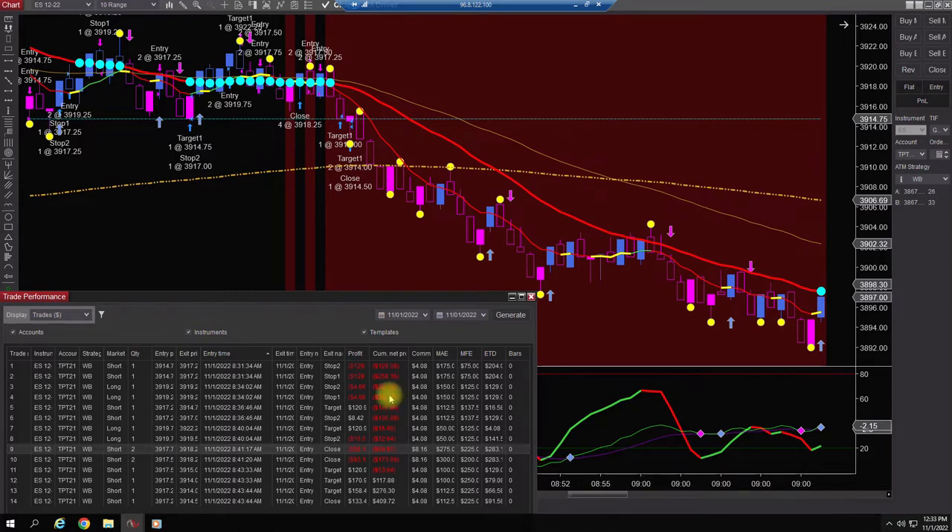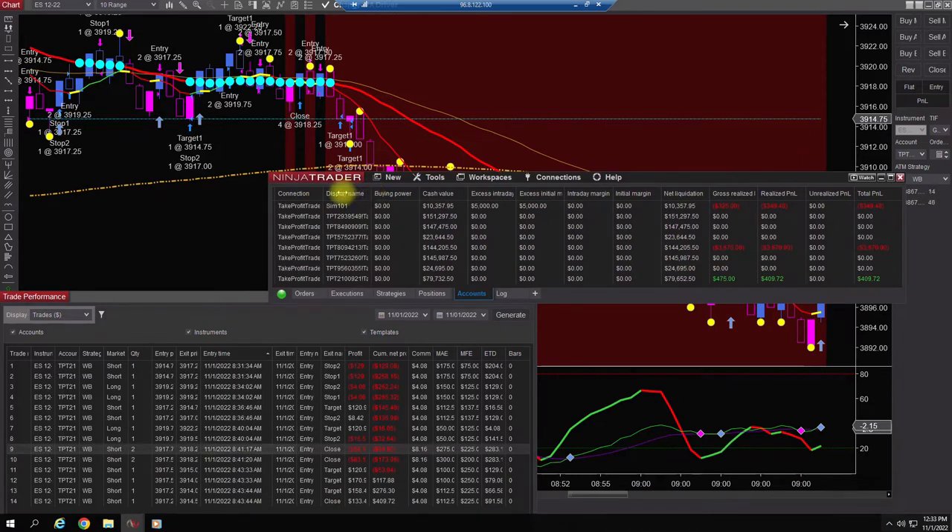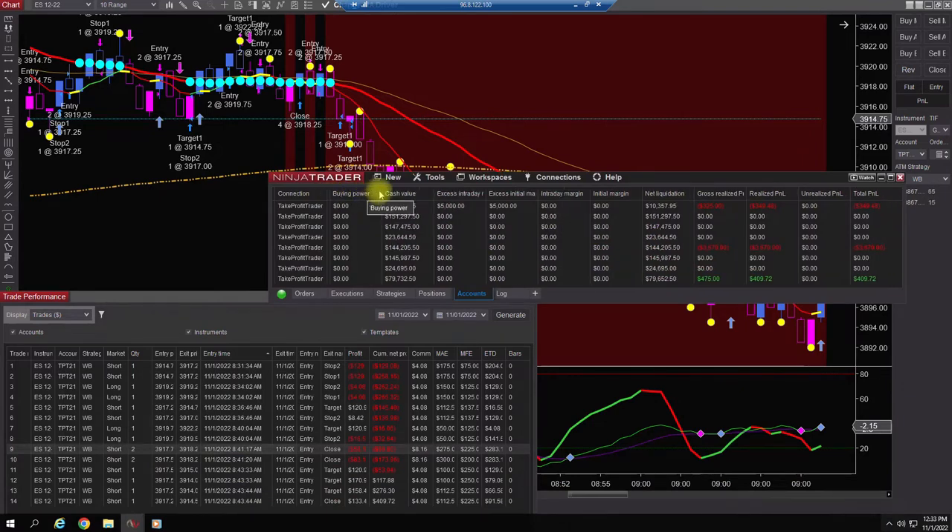But as of right now we're doing good. Here's the account — we're at $7,965.50 or so. This is probably after commissions, so $409.72 after commissions.